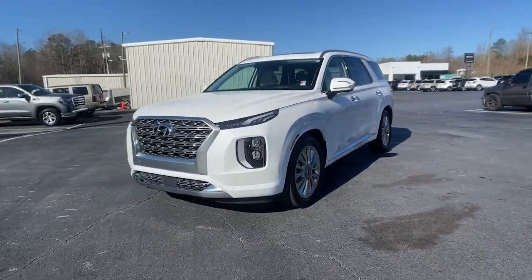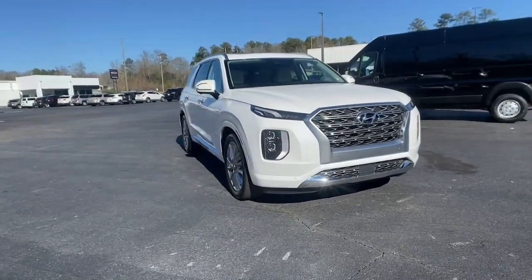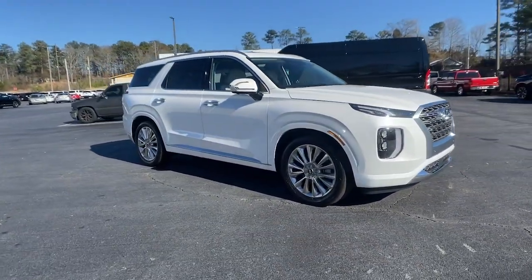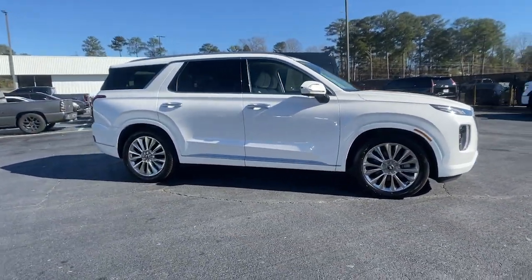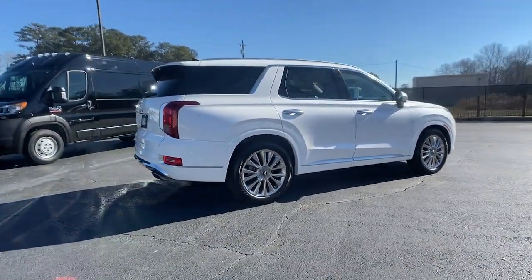This could be the car for you: the 2020 Hyundai Palisade. This vehicle still has fewer than 45,000 miles on the clock, so it won't last long. Style, space, and performance are yours in this well-equipped Palisade.